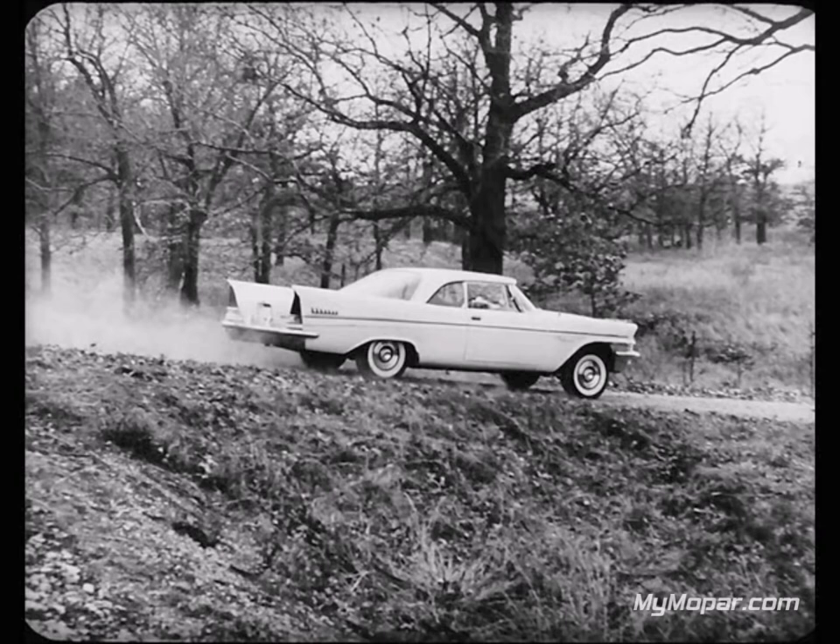Next was a test to compare safe passing ability on the highway. Here you see New Yorker, Imperial, and Cadillac approaching the flagman on even terms at 30 miles an hour. When the flag drops, all drivers downshift and hold accelerator pedals to the floor to simulate passing acceleration. New Yorker and Imperial both jump ahead of Cadillac. Both the New Yorker and Imperial could have safely passed Cadillac and pulled back in line even though all cars started on even terms.